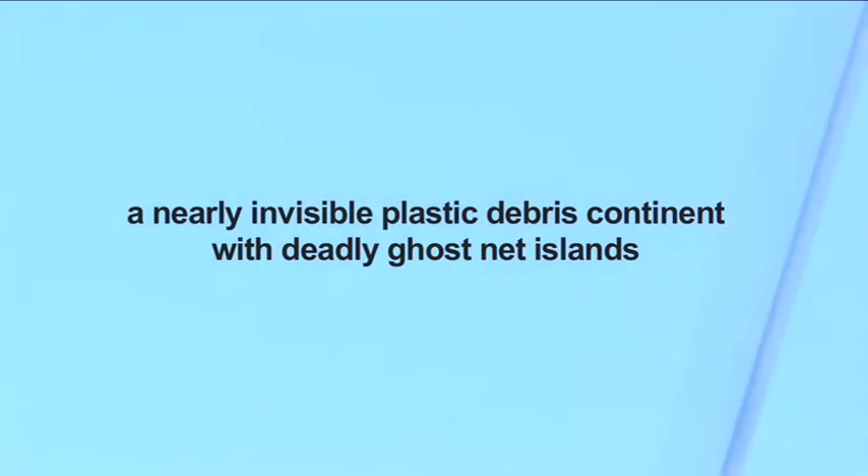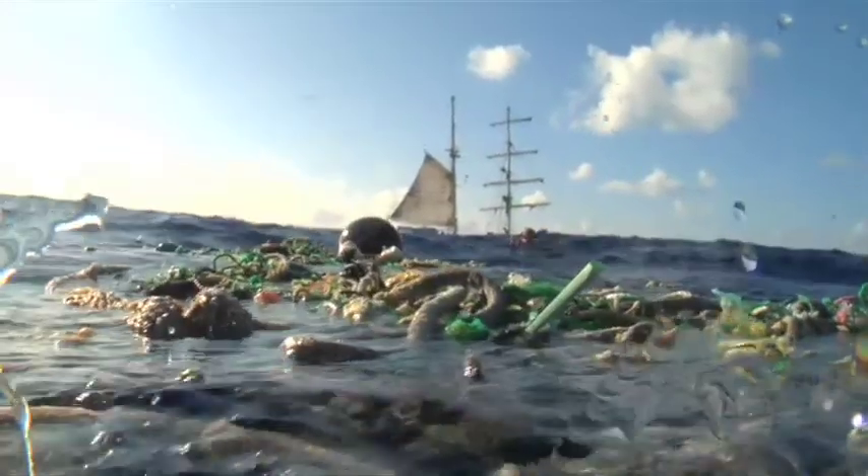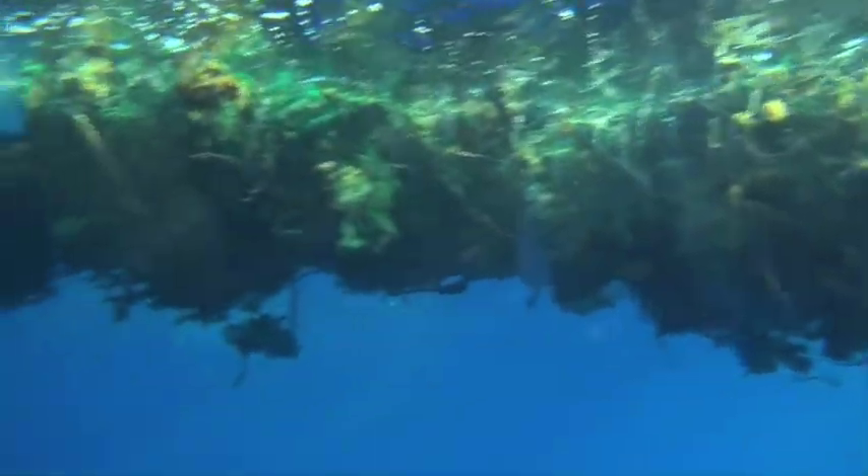Even with the first trawl, it's only about 400 miles off the coast of California. I can't even begin to name all the things that are out here and that we've collected.